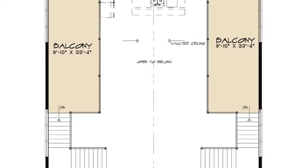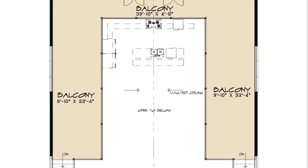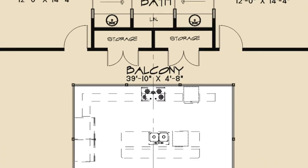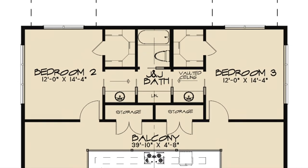Now let's head upstairs. You won't have to worry about the kids not having enough space with the upper floor of this home. Head up either staircase flanking the front door and find yourself on the beautiful balconies that run along either side of the home. At the rear of the balcony are two storage closets. The two bedrooms at the end of the balconies have plenty of space, each with their own walk-in closet and a shared Jack and Jill style bathroom in between.